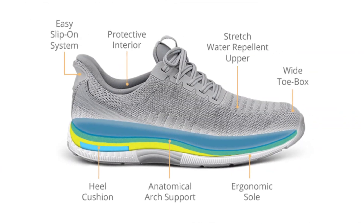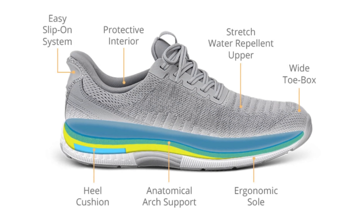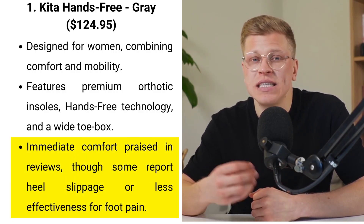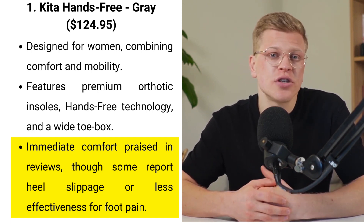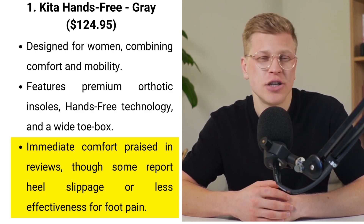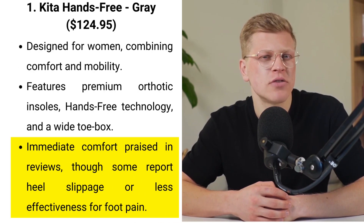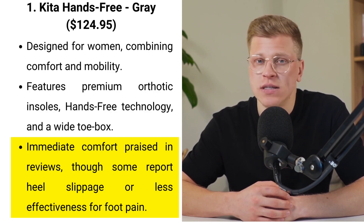The shoe's wide toe box and cushioning soles are designed to alleviate pressure on sensitive areas, making every step a soft, pain-free experience. Additionally, water-repellent uppers and a slip-resistant outsole make it versatile for both indoor and outdoor activities. Comfort is immediate, as noted in user reviews. However, some users have encountered issues with heel slippage despite trying the additional inserts, and another review expressed disappointment in the sneaker's effectiveness in alleviating foot pain — highlighting the importance of finding the right fit.